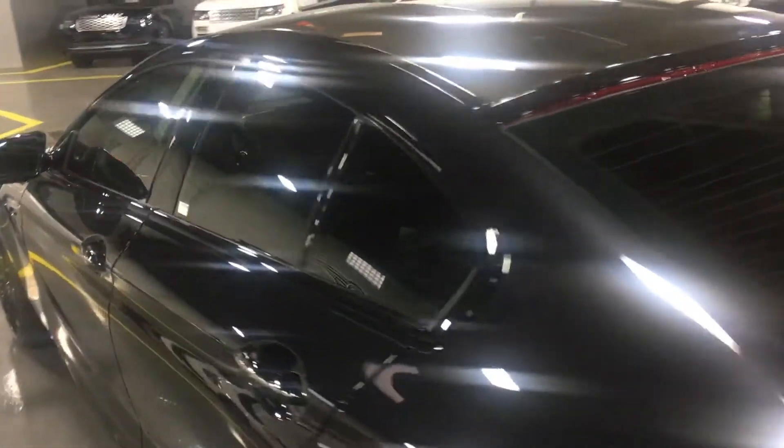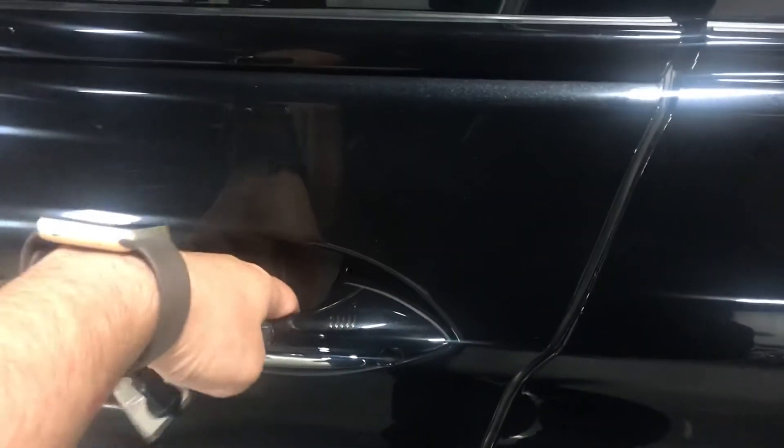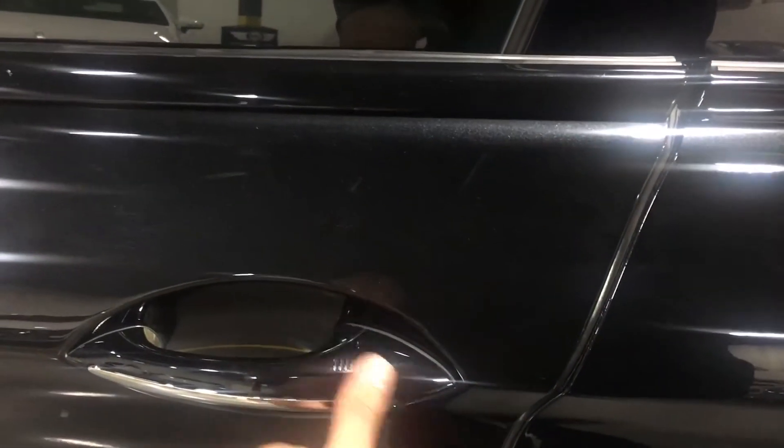The rear windows are tinted, but the M-series comes with a luxury package to shade those in the back — I'll go over it in a minute. For unlocking, you just have to put your hand like this; for locking, just press.